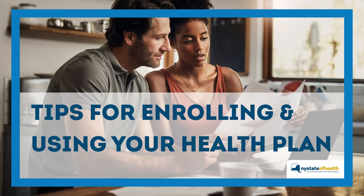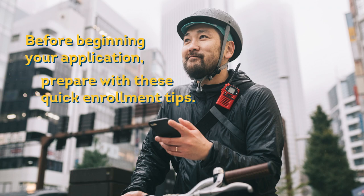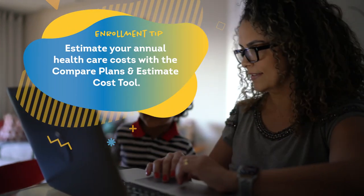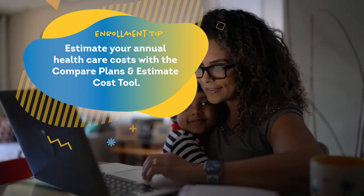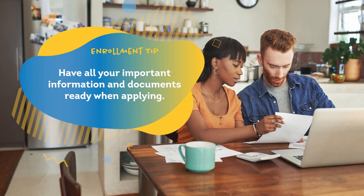Tips for Enrolling and Using Your Health Plan. Before beginning your application, prepare with these quick enrollment tips. Estimate your annual health care costs with the Compare Plans and Estimate Cost tool. We have FAQs on multiple topics that are a great way to learn about the marketplace before you enroll. Have all your important information and documents ready when applying.